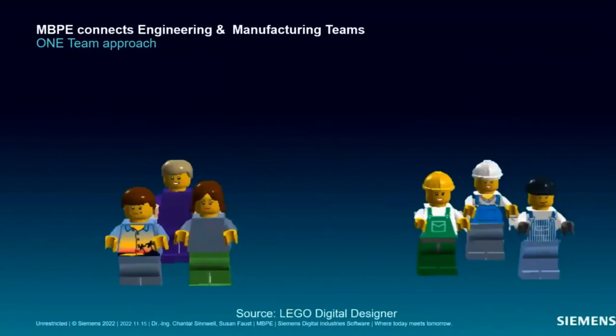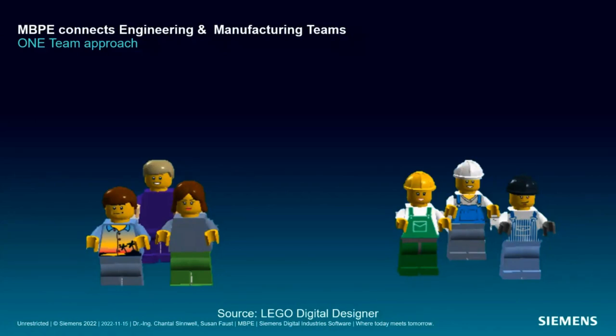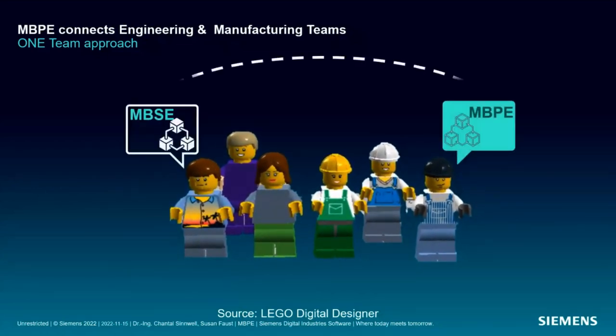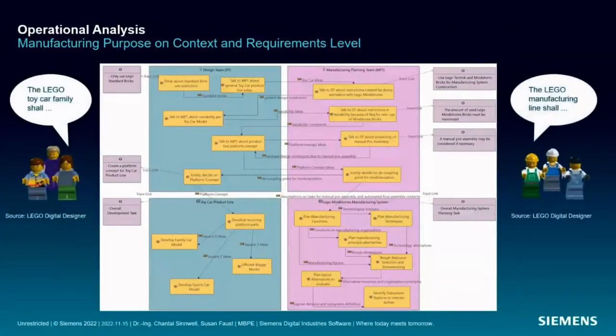I would propose to Amira to try something new and ask her teams to use integrated MBSE and MBPE to collaborate in a second try of the project. We'll see what this means. This first diagram is from the MBPE context and requirements level, where both teams together have written an initial requirement specification for the overall project, containing requirements for both product and manufacturing from both expert teams' perspectives.